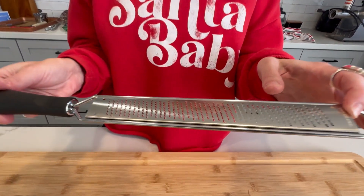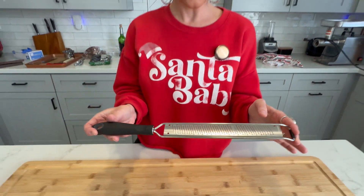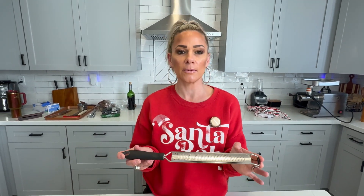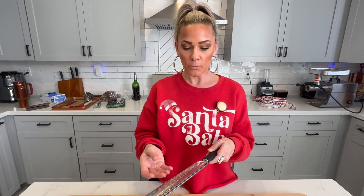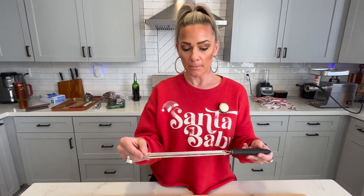This zester and grater we use all the time. It doesn't have a brand so we'll post the link, but we got it on Amazon — super inexpensive, like $9. Stainless steel, dishwasher safe. We use it all the time, especially for parmesan — we use a lot of parm and the grater is phenomenal. We've also used it for zesting lemons, for ginger — there are just multiple uses for this. It's so inexpensive, a must-have for your kitchen.